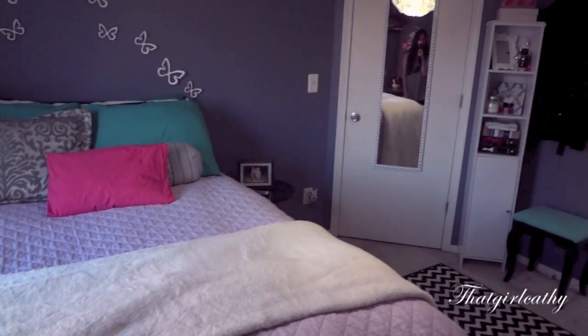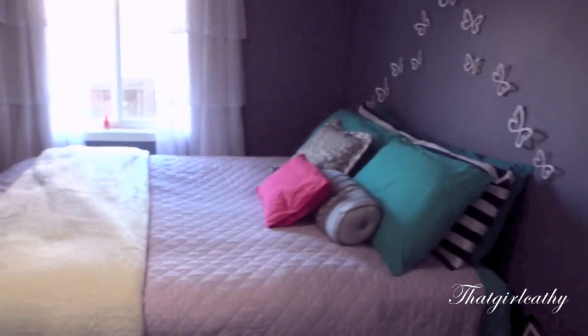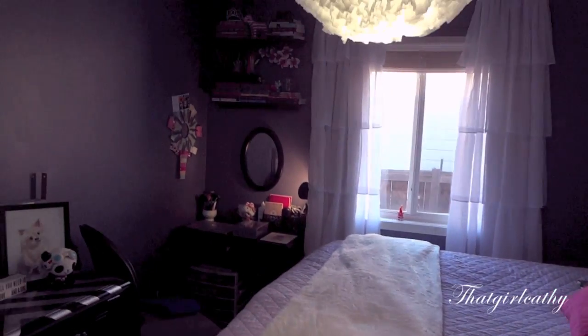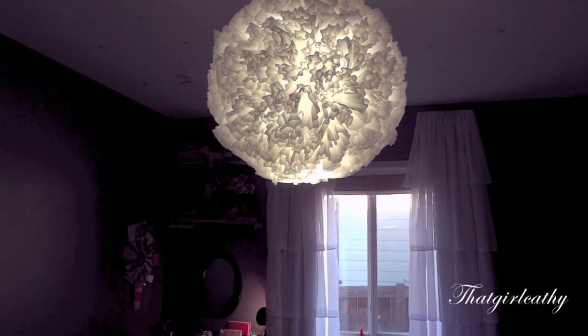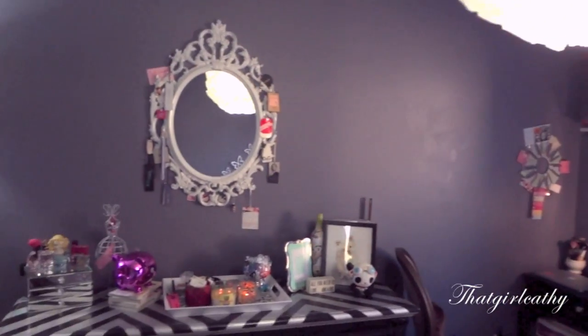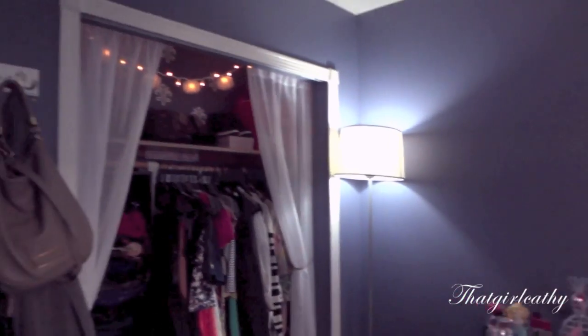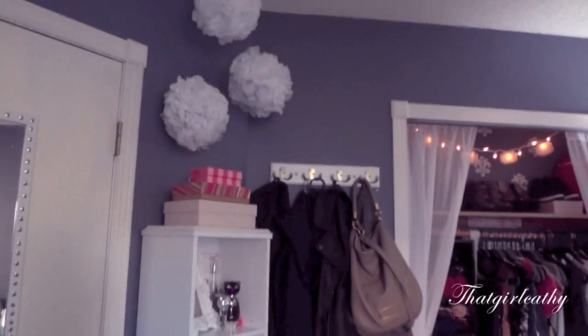And that is my entire bedroom from this angle. I'll give you guys another overview before I say goodbye. Oh, I forgot to mention — my lamp is a DIY, and I'll link that down below as well. And there you have it! That concludes my room tour. If you guys have any questions on anything, leave them down below and I will get back to you as soon as I can. Bye!